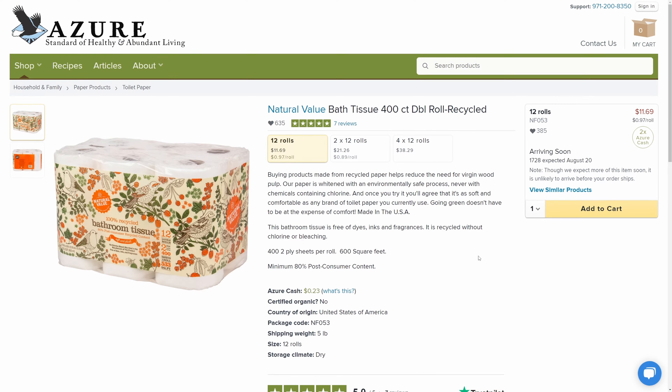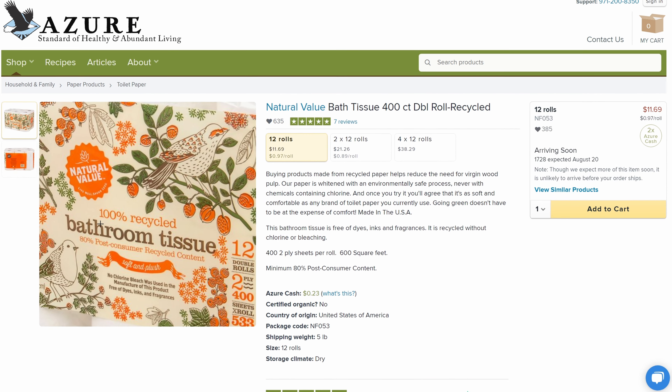Our favorite personal care product from Azure Standard — that we buy almost monthly and that Ben initially said a hard no to — is the Natural Value Bath Tissue. The reason I said no was because when Alex showed me the packaging, right on there it says 100% recycled toilet paper, which I thought meant it's recycled toilet paper — as in used toilet paper. My wife has sent us down many weird all-natural journeys, and I thought this was the next weird thing she was going to do. I said I'm drawing the line here — I'm all for helping out the environment, but I'm not ready to use somebody else's used TP that's probably been laundered.